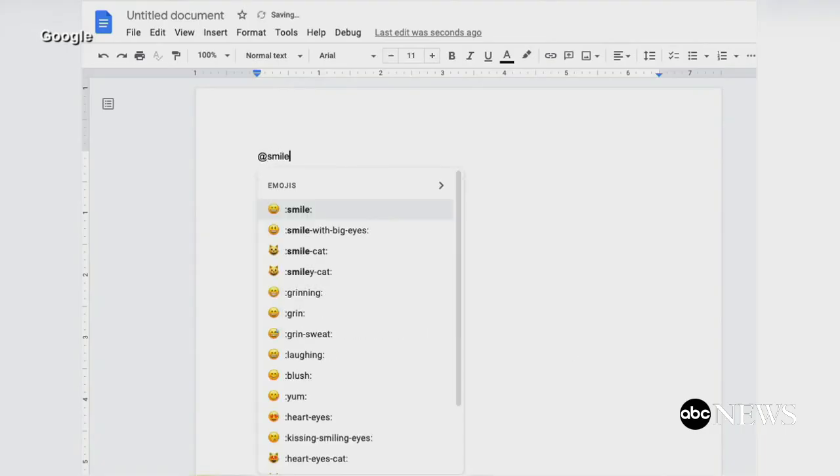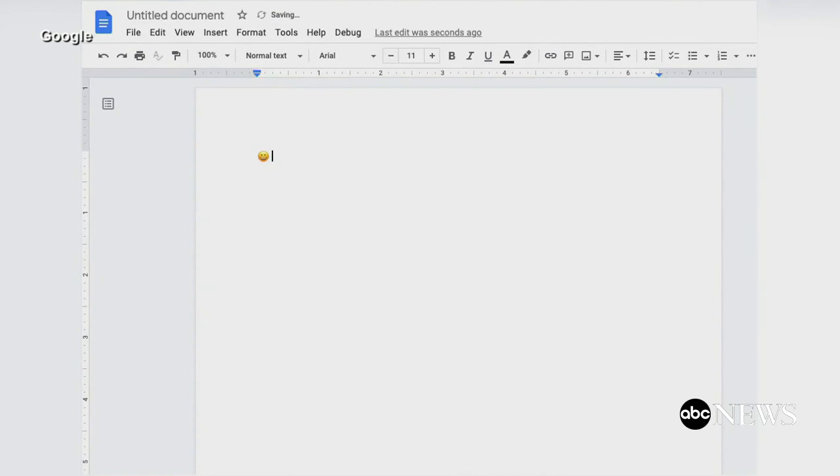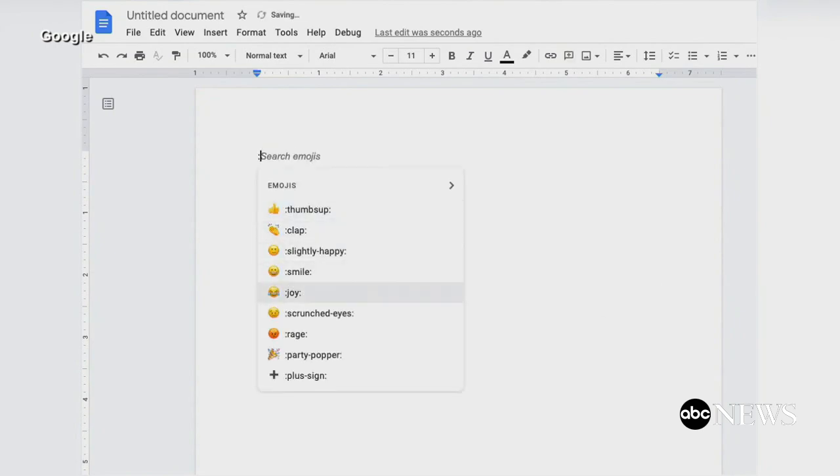It's now easier to add emojis to documents in Google Docs. A new feature allows users to search for them directly when typing. Just use the at sign immediately followed by the emoji you want.